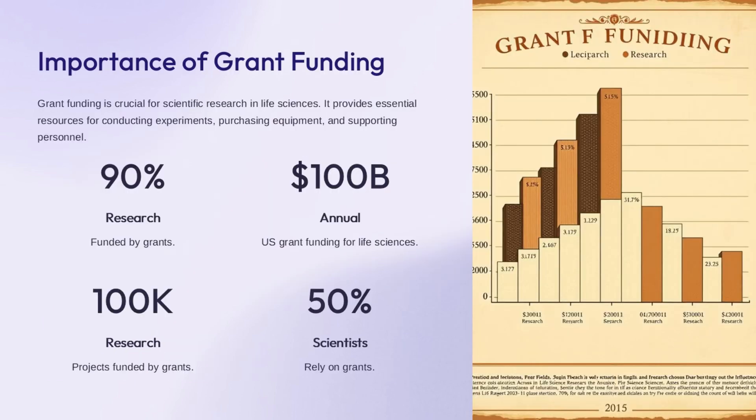Grant funding is critical for scientific research in life sciences. It provides essential resources for experiments, equipment, and personnel. Ninety percent of life science research is funded by grants. The U.S. provides around $100 billion in annual grant funding for life sciences. Grants support over 100,000 research projects, and fifty percent of scientists rely on grant funding to conduct their work.